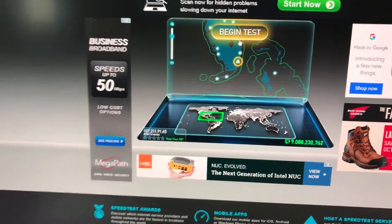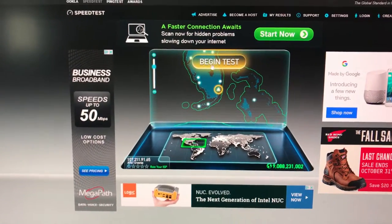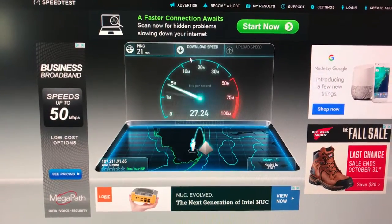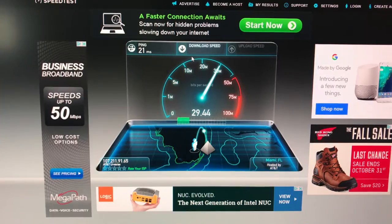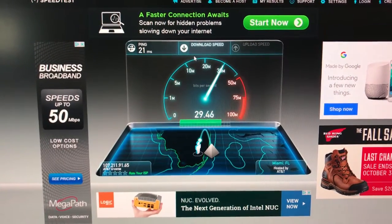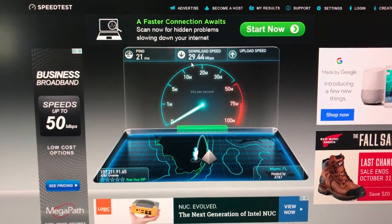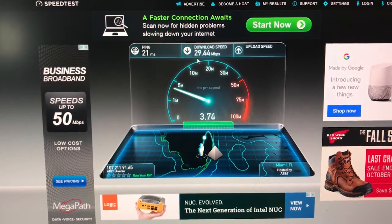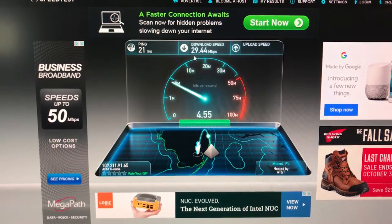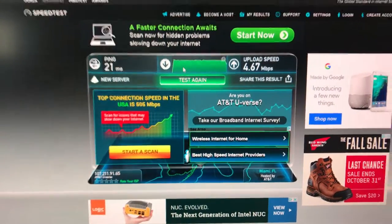This is U-verse. Their claimed speed for what I have is 25 Mbps down and about 4 Mbps up. I've had U-verse for about three years now and just want to see if there are any alternatives. The download speed is showing 29 Mbps right now, but it actually uses about 5 Mbps of the bandwidth for the TV service, so if I turn on the TV and do a recording it'll be 25 Mbps.